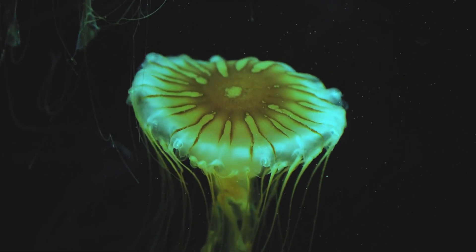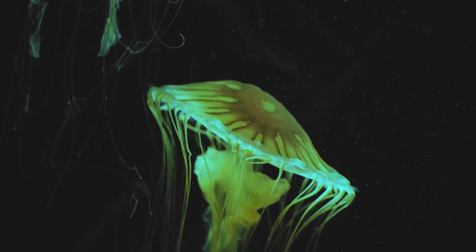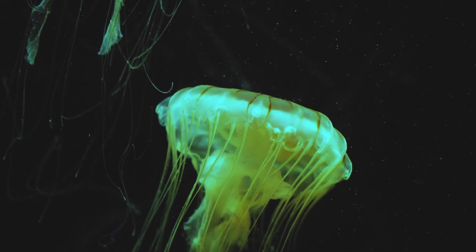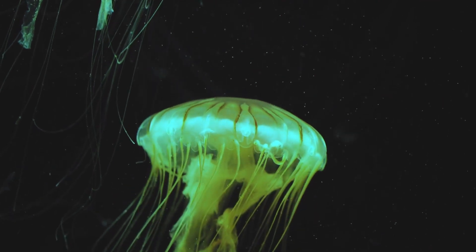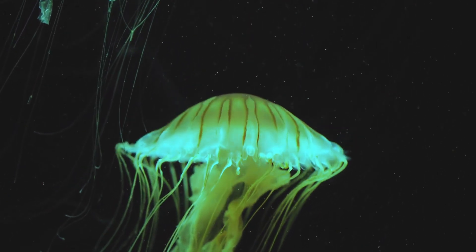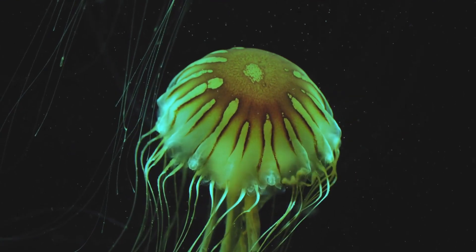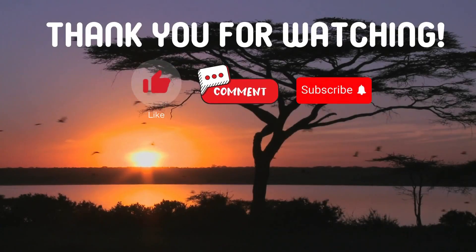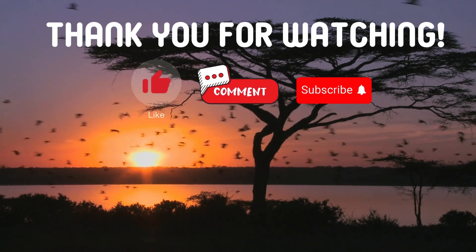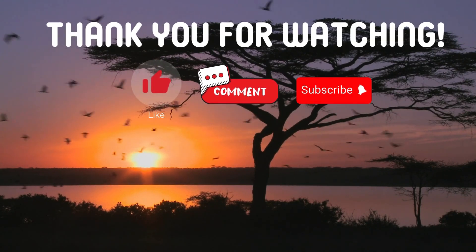Great job if you got all three questions correct. If you missed one, don't worry — now you know more about this fascinating creature. That's a wrap for today's trivia time. We hope you enjoyed diving into these fascinating facts. And remember, every day is a new opportunity to learn something extraordinary. Thank you for watching. If you have suggestions for our next video, feel free to share them in the comments below. We'll be sure to give you an acknowledgement for your contribution.